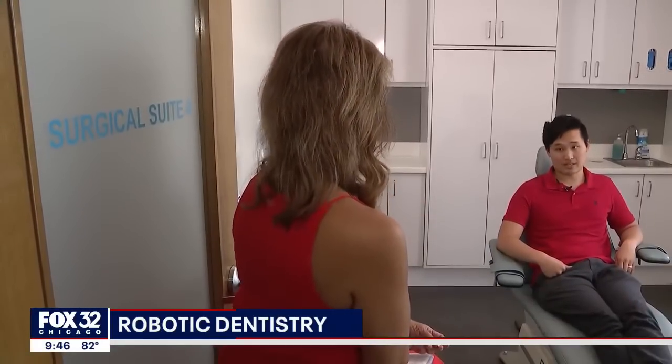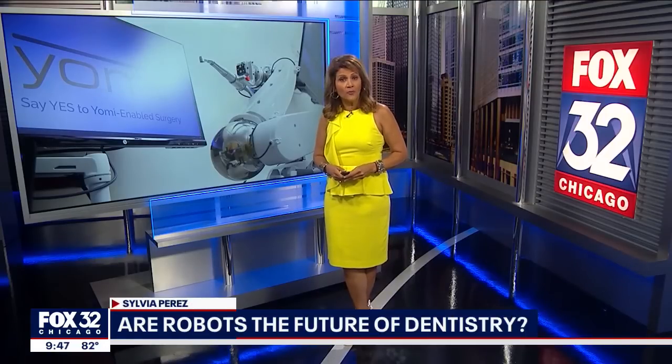For Zachary, that was key. "I can go back to work right after this, so that's kind of like an ideal situation for anybody." Dr. Sinha is one of the first dentists in the Chicago area to offer Yomi. He says using the robot doesn't add more to the cost of the procedure, and this type of robotic surgery will likely work for most people.